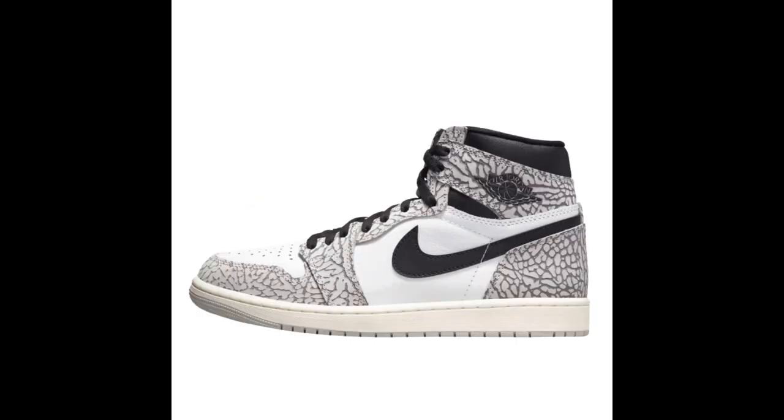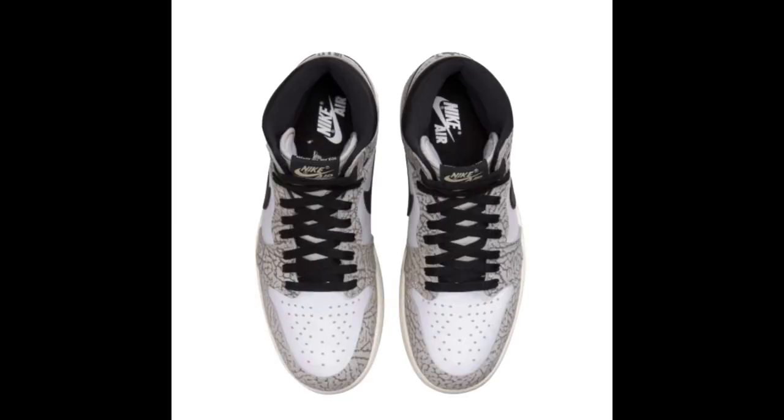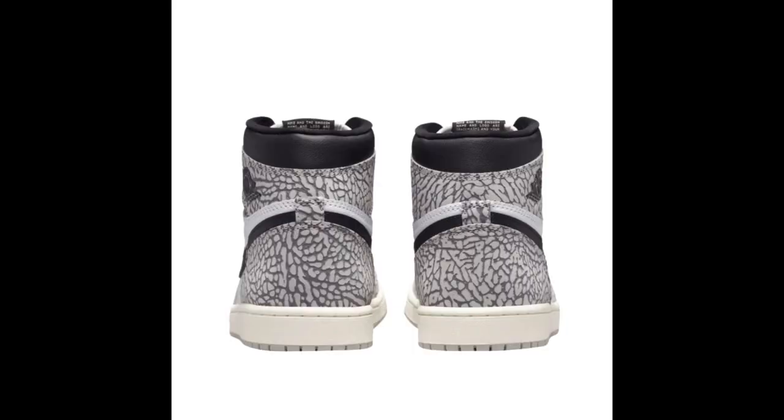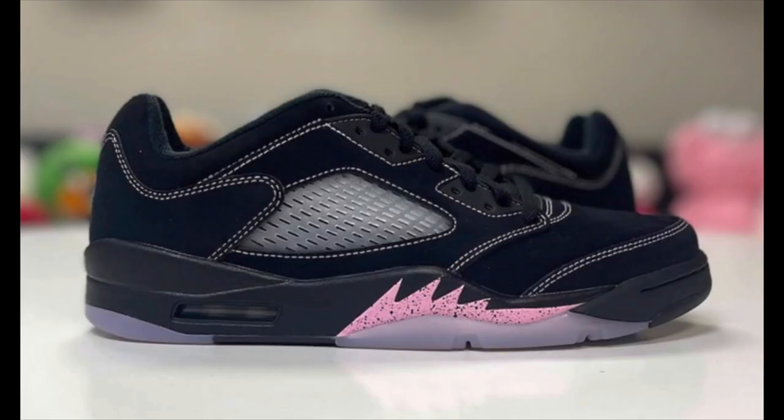Next up releasing Saturday May 6th, we have the Jordan 1 High OG White Cements, releasing for $180. The colorway is tech gray, muslin, black, and white. This sneaker pays homage to Tinker Hatfield's iconic elephant print design first created on the Air Jordan 3. Personally, I'm not a big fan of this print being incorporated on the Air Jordan 1, at least not this colorway. Let me know how y'all feel about these.